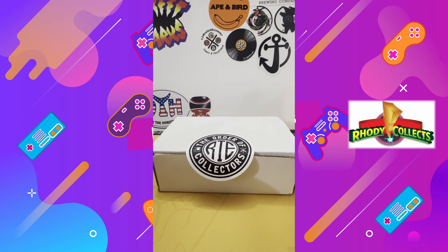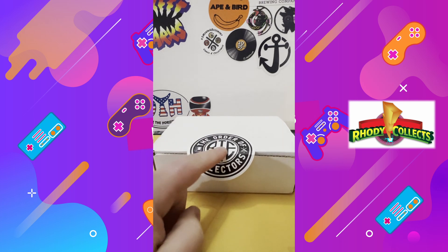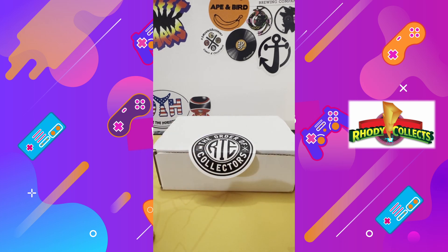Hello everyone, welcome to the channel. The other day I did a WhatNot auction for Retro Toy Envy — check him out, he's on Instagram, YouTube, and TikTok.